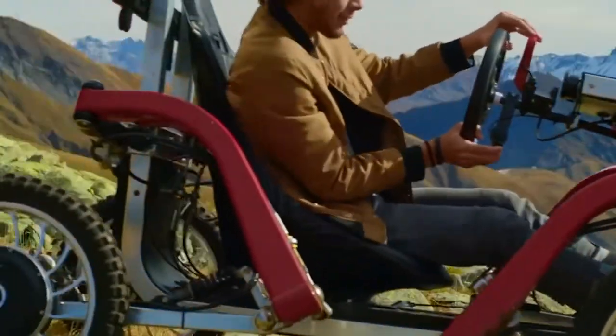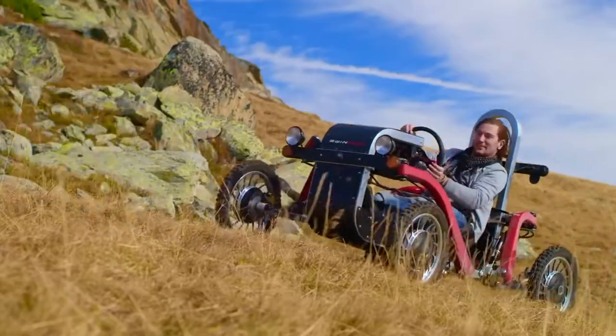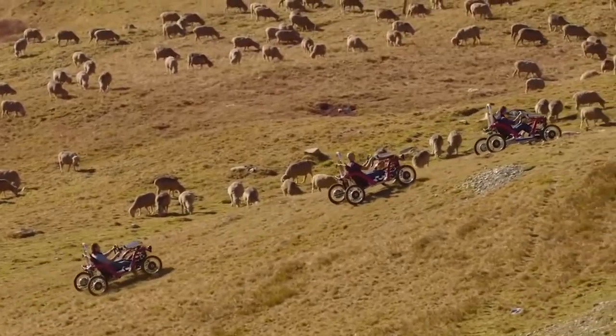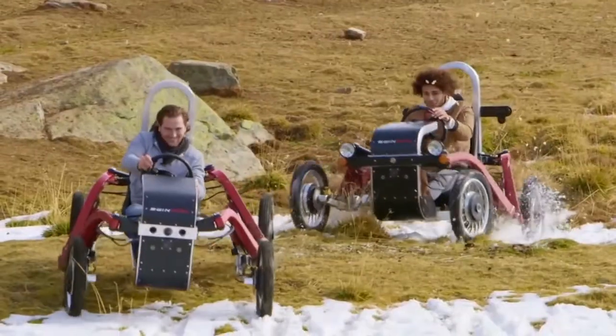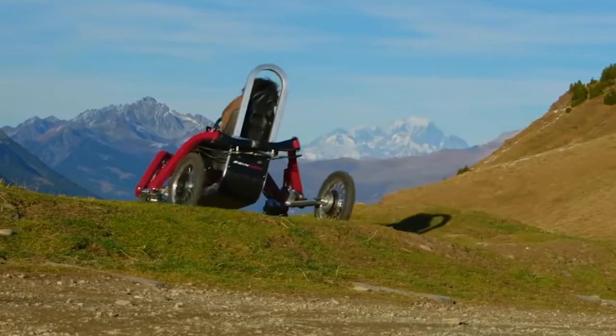This vehicle easily overcomes any slopes and reaches a top speed of 30 kilometers per hour — not much, but enough to explore nature. The car weighs 230 kilograms with the battery, so there should be no problem transporting it.